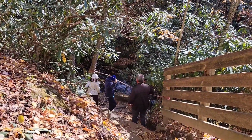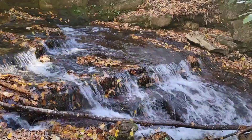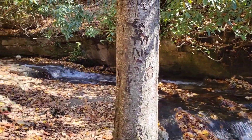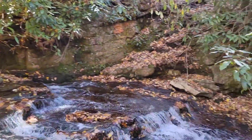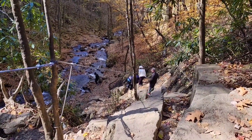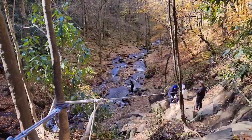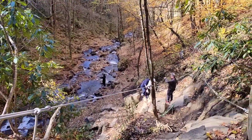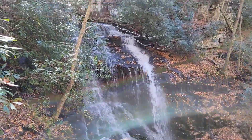Now to get to see the falls you have to go through this rope — I'm going to attempt it. You want to hold on to this rope and walk down really, really slowly to get to the fall. But man, is that beautiful!